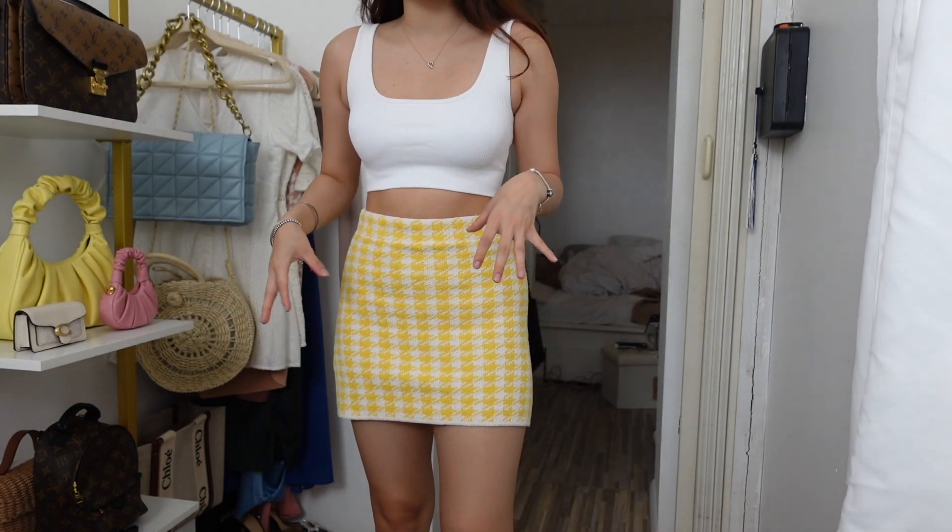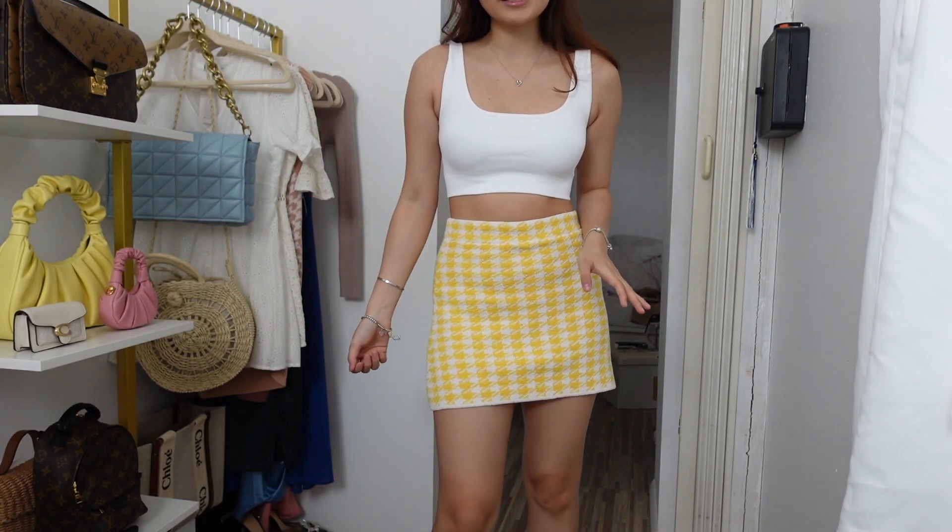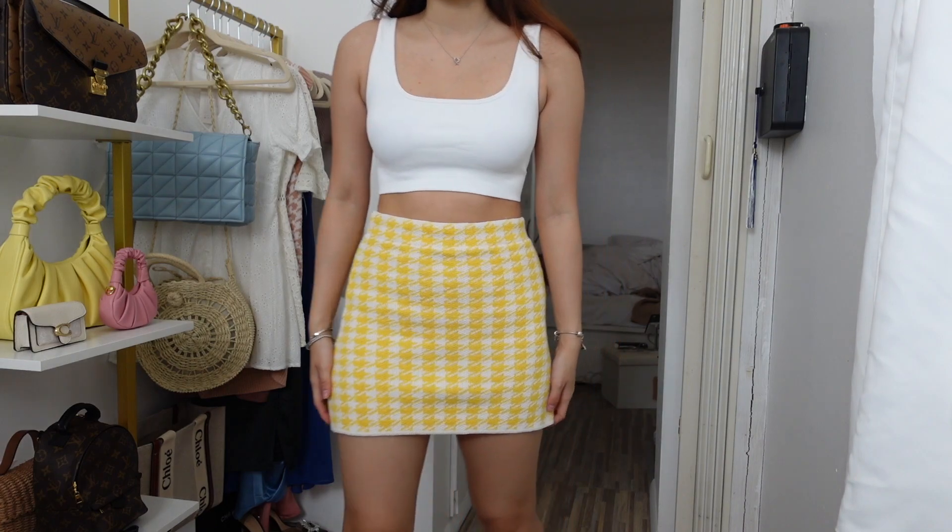With the top — the blouse — you could also match that with plain white pants or jeans or other plain colors. And I think it's also really pretty.